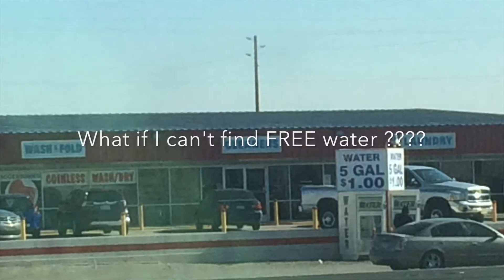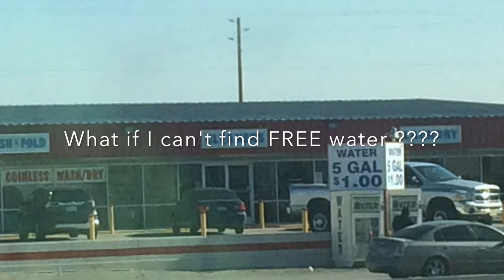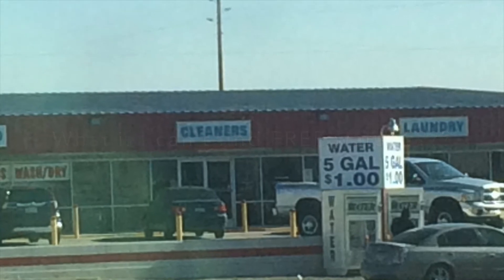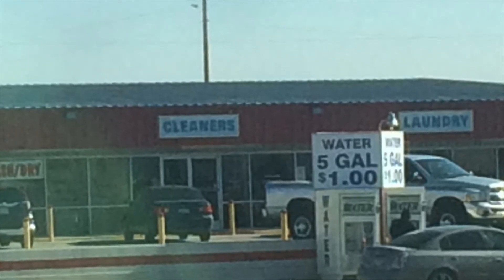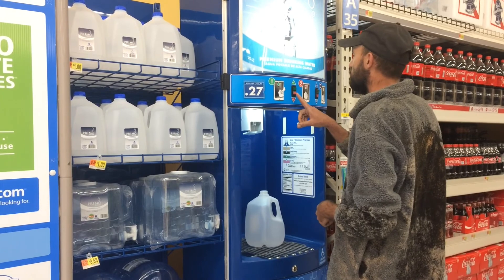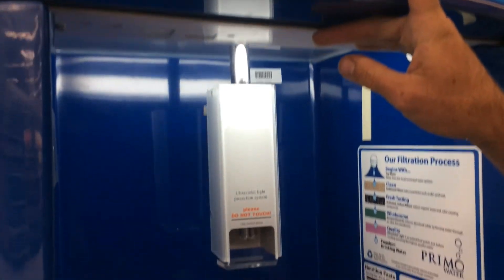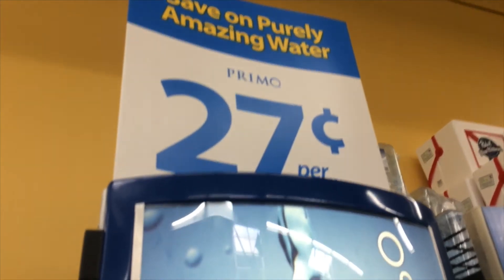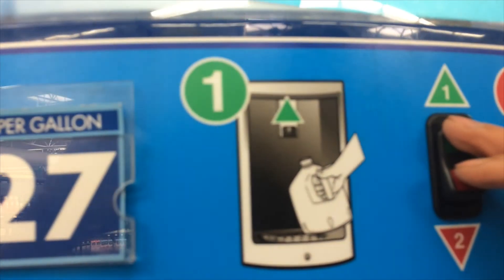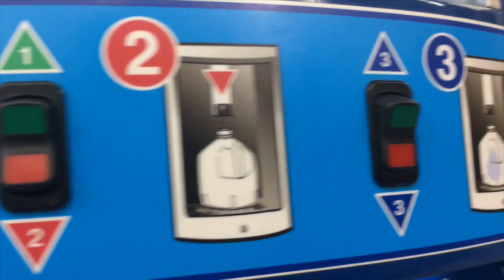Worst case scenario, if you cannot find water for free, you can still get water for very cheap. We've found a lot of outdoor vending-style machines that offer water fill-up — you can bring a five-gallon container and get five gallons of water for only a dollar. We actually use milk jugs and fill up several gallons at a time for a dollar or less. And if you can't find one of those machines, you can go into one of these grocery stores and use the Culligan machines for still twenty-five to thirty cents a gallon.